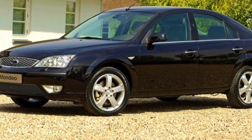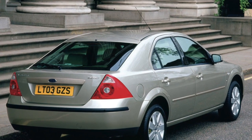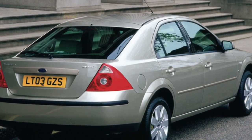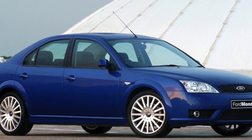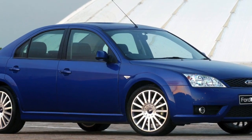Ford cars are recommended for the price. If it is serviced on time and the owner does not save on parts, except for a few more expensive items, the buyer should not have too much trouble. Petrol engines are particularly recommended with no major problems, provided you do not install an LPG system.